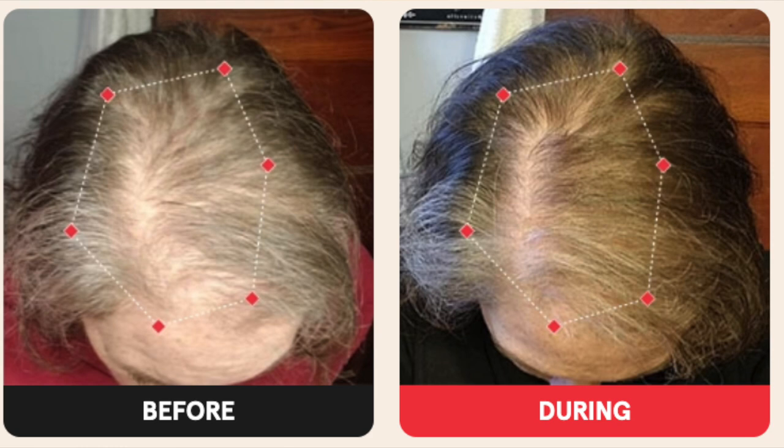Can you use low-level laser therapy alongside other hair loss treatments? You can. It can be used with topical minoxidil, oral minoxidil, finasteride, or any hair loss treatment prescribed or recommended by your doctor. In fact, some studies suggest that when used in conjunction with low-level laser therapy, many patients see better results than with other treatments by themselves.